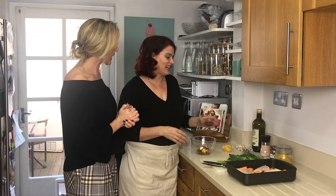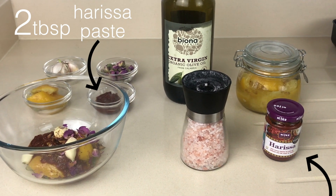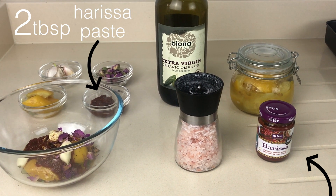The second part of this marinade is harissa — harissa paste. It's traditionally from Morocco. It's basically a paste made with olive oil, chilies, ground cumin, ground coriander. Sometimes they put rose petals in there, and roasted red pepper.